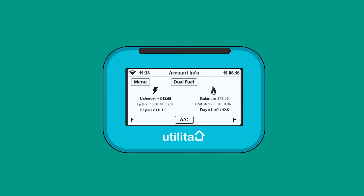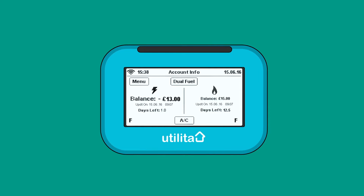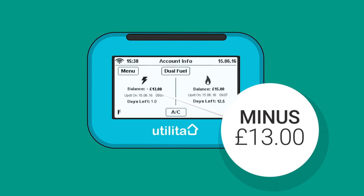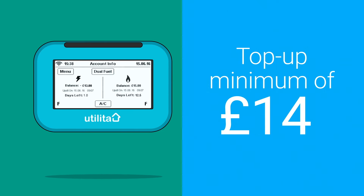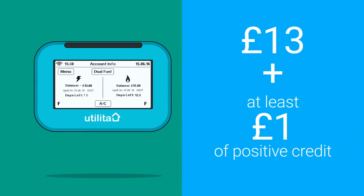The amount will be displayed as a negative figure and will be clearly displayed on the account info screen. Here you can see it says minus £13. To ensure you do not lose supply, you would need to top up a minimum of £14 — that's £13 plus at least £1 of positive credit.